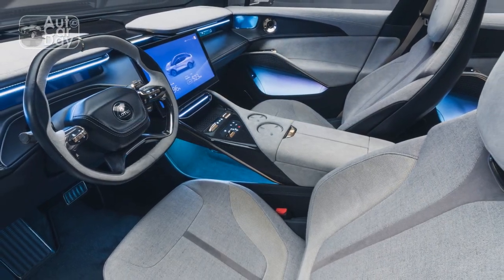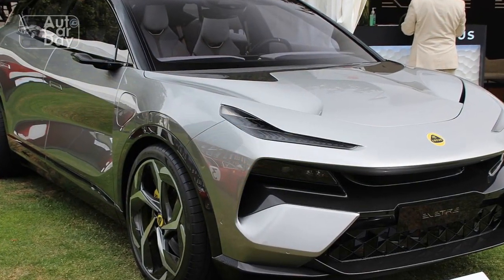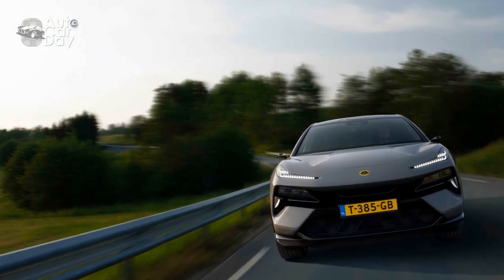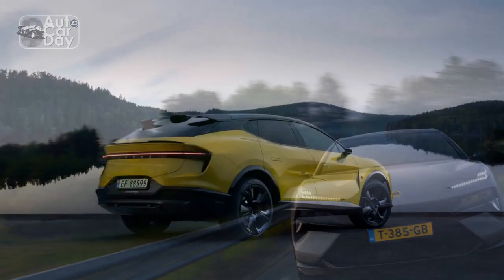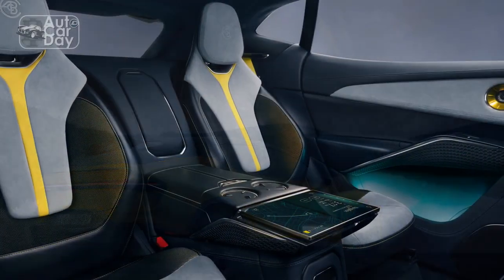Design: True to Lotus's design philosophy, the Elita is sleek and aerodynamic. The low-slung body and aggressive lines contribute to its dynamic appearance. The interior is driver-focused, with supportive seats and a minimalist layout that enhances the overall driving experience. Despite being an electric vehicle, the Elita manages to retain the essence of a true sports car.